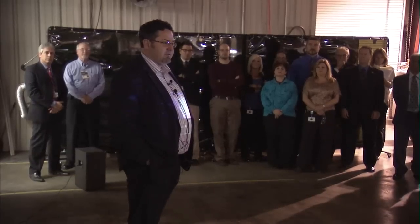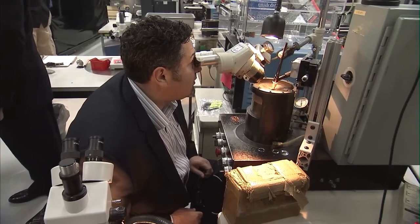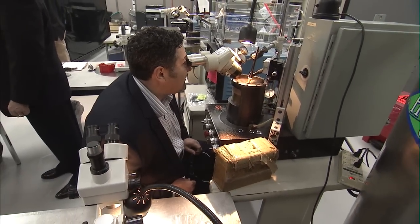Also in Cookeville, SLS program manager Todd May visited nearby Flex Seal Corporation, where he gave details on the overall vehicle to employees, who in turn updated May on the progress of the J2X engine part being built there.